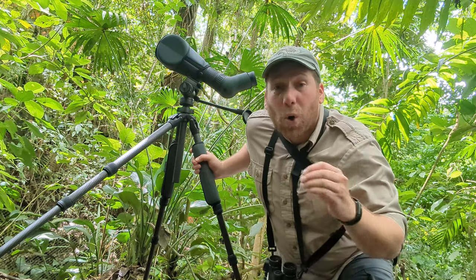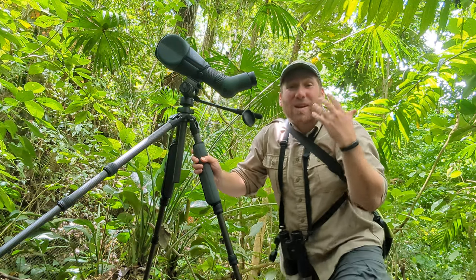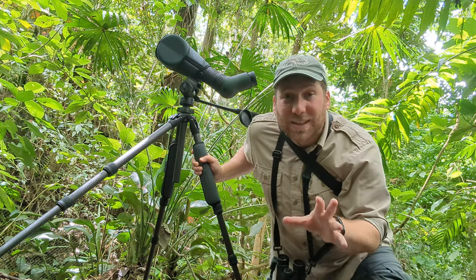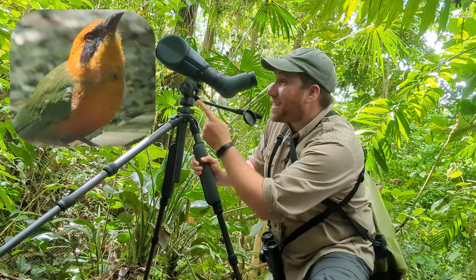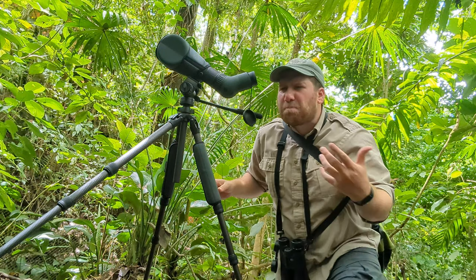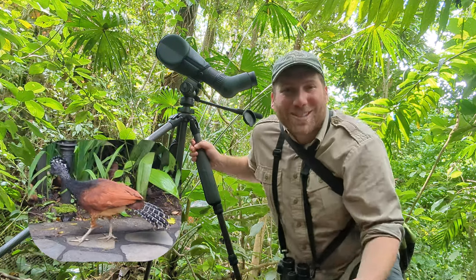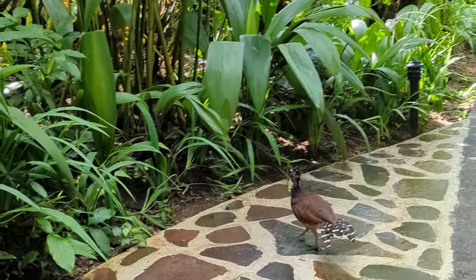Costa Rica is home to over 900 different species of birds — that's around 10 percent of all the birds in the world. Some of them are so colorful, like this mot mot or the scarlet macaw. Others are big, like the great curacao, and they're wandering all over this property, which is really cool too.